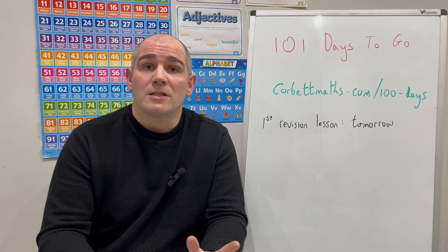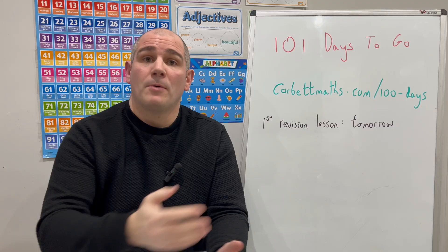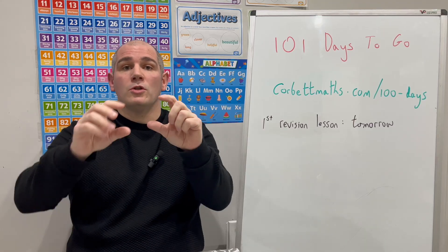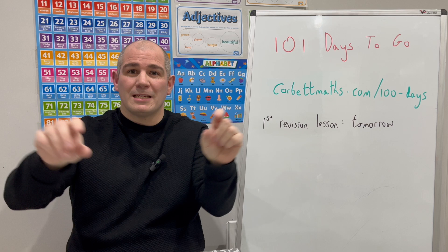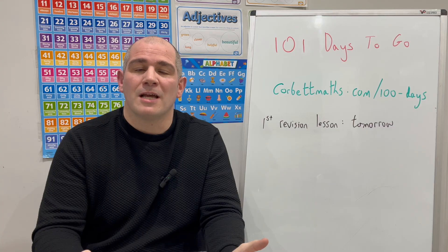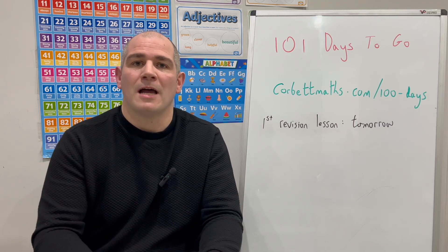In terms of those 100 days to go revision sessions, it's really important you know how to find them. If you go to corbettmaths.com/100-days and press enter, it'll bring you directly to the 100 days to go revision page. Alternatively, go to Corbett Maths and scroll down to the green section that says GCSE revision — click there and at the very top it'll say 100 days. Click there and that'll bring you to the 100 days to go revision sessions, with a new video added every single day for GCSE higher and GCSE foundation from tomorrow all the way up to exams.